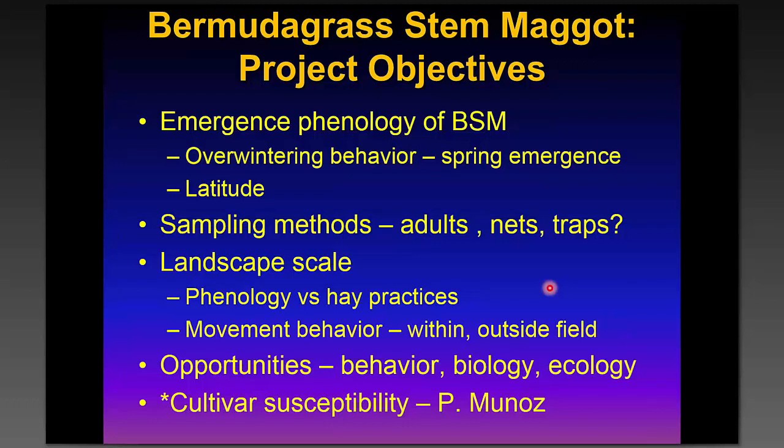The project objectives are to look at the emergence phenology of Bermuda grass stem maggot — it actually overwinters in the soil — and to understand when it emerges on a latitudinal basis. We were looking to enhance available sampling methods, and given the wide range of Bermuda grass culture in Florida from north to south, we wanted to understand what was happening at different scales. We also hoped to tease out new behavior, biology, and ecology, and a new grass breeder at the University of Florida is interested in examining cultivar susceptibility.